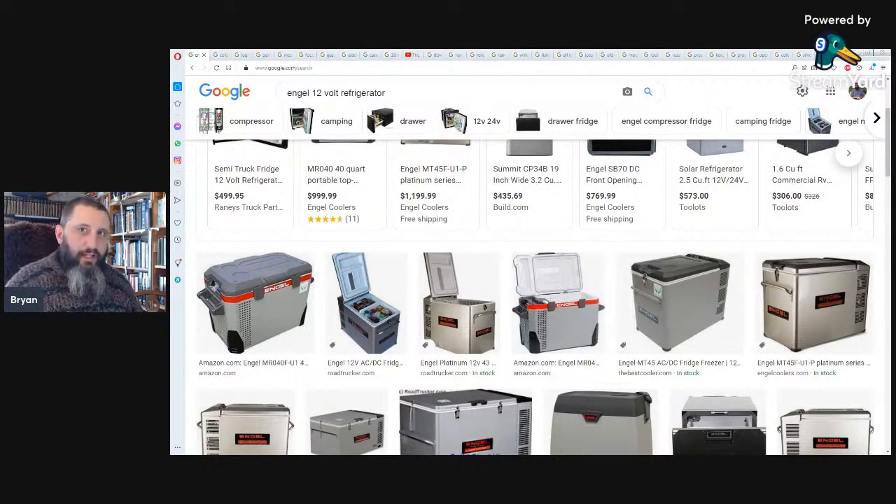You can also buy actual propane-powered refrigerators. Years ago, we were going to buy a place that had a propane refrigerator and a propane chest freezer — actually a pretty rare one. The place was almost completely run by propane.